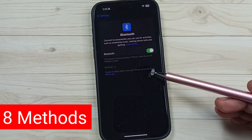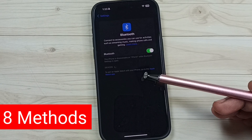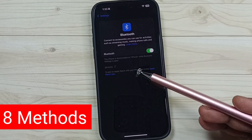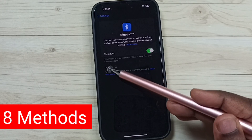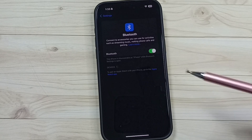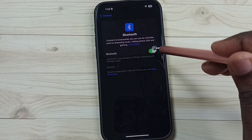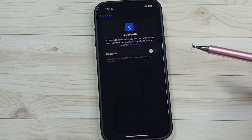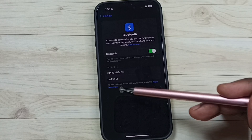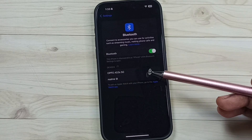In this video I'll show eight methods to fix the issue of iPhone not finding Bluetooth devices. Right now this phone is searching for nearby Bluetooth devices but not showing anything. Method one: turn off and on Bluetooth. Tap here and turn off, then turn on. After that you should be able to see nearby Bluetooth devices.